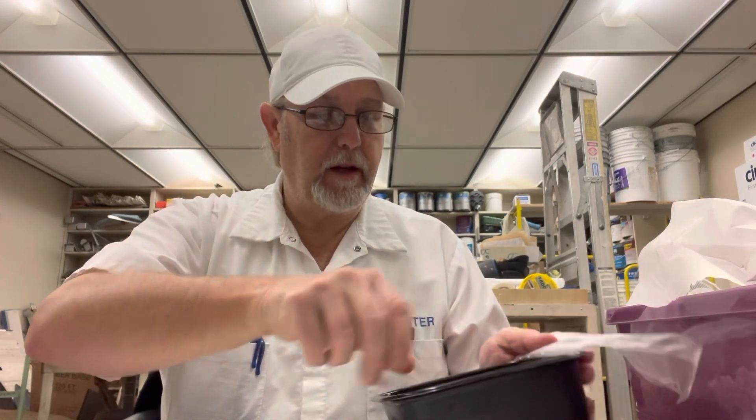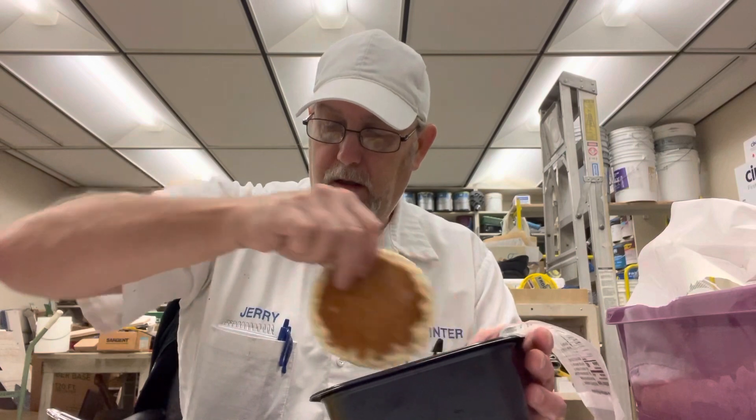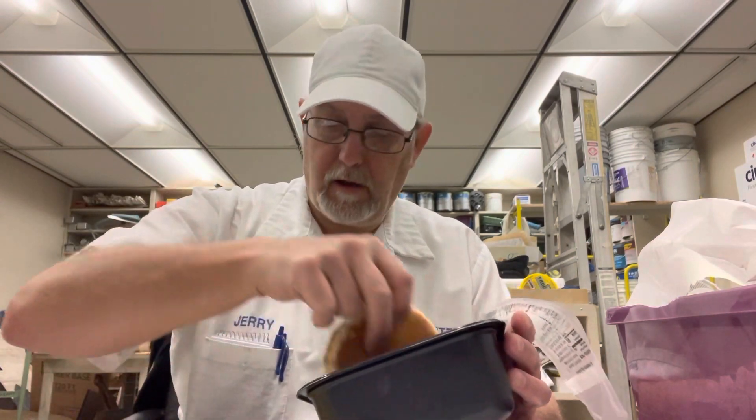It has three pancakes in it. I just got to heating them up and it has some eggs and one link of sausage.